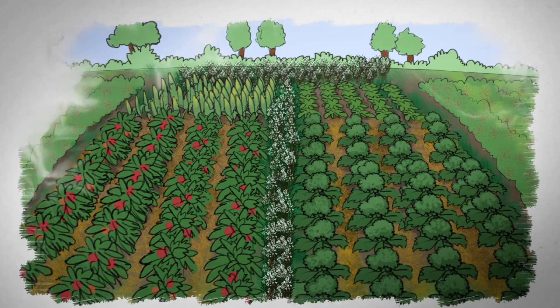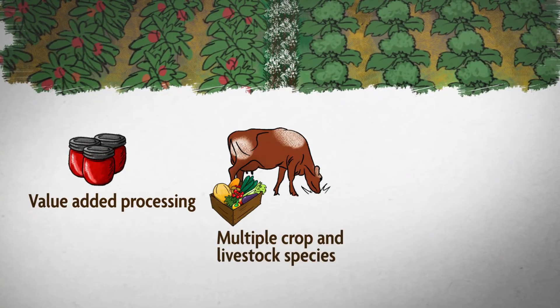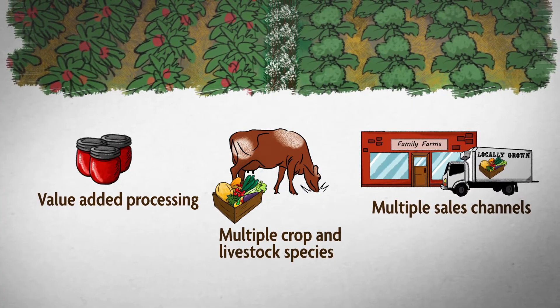We don't put all of our eggs in one basket. A diversified operation is one of the best ways to manage risk and ensure profitability for future generations. Value-added processing, multiple crop and livestock species, and multiple sales channels all help sustainable producers survive the unexpected.